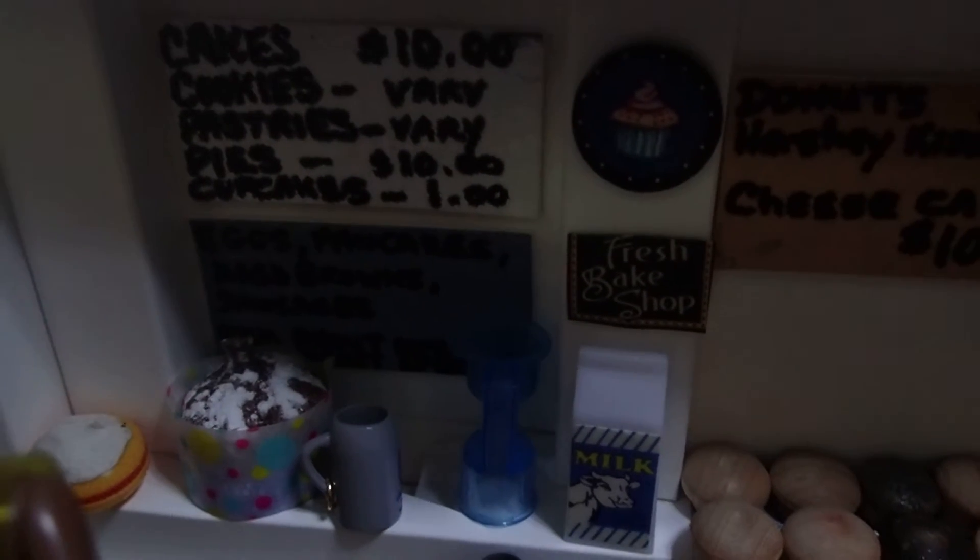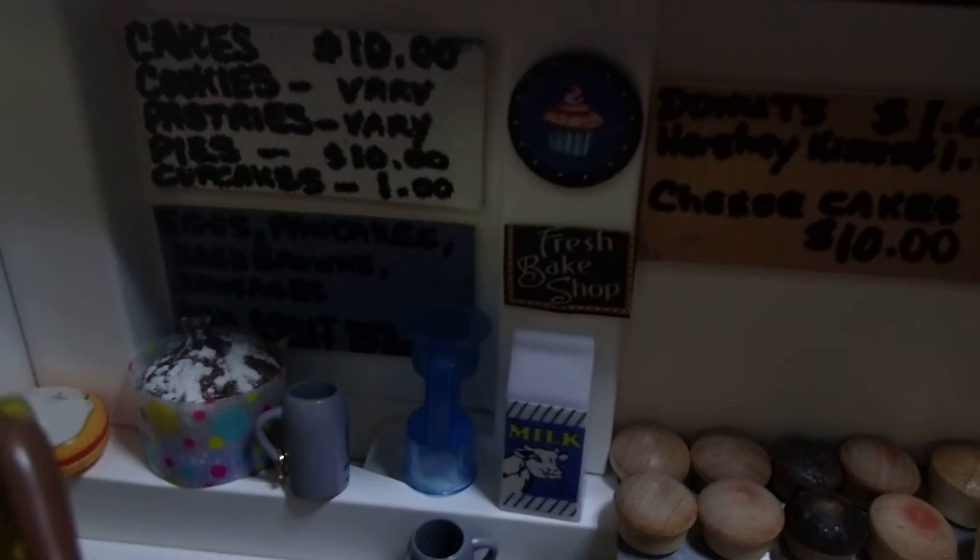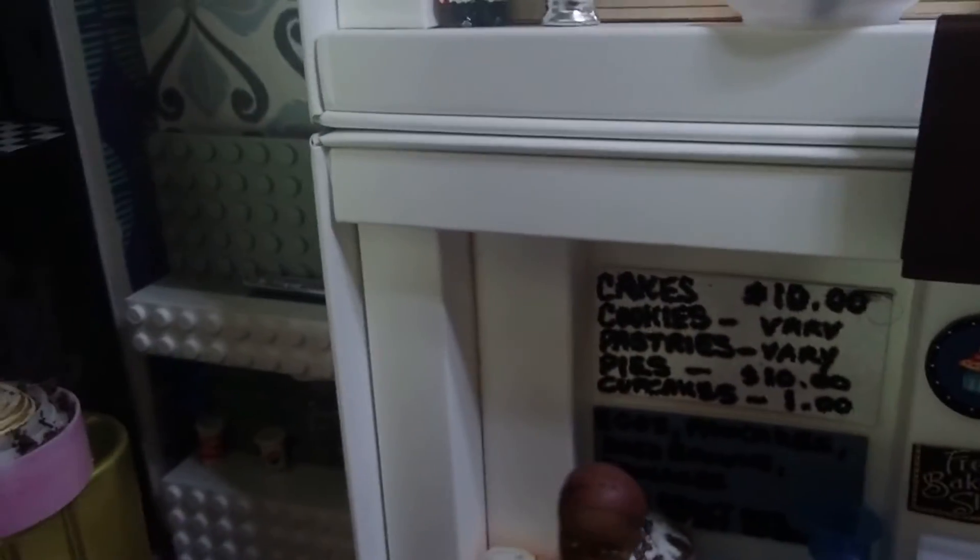Allí está la cafetera. The coffee maker. And the milk right next to it. Allí está la soda.